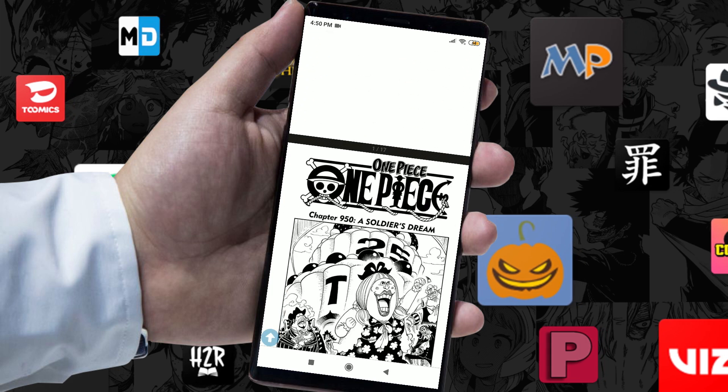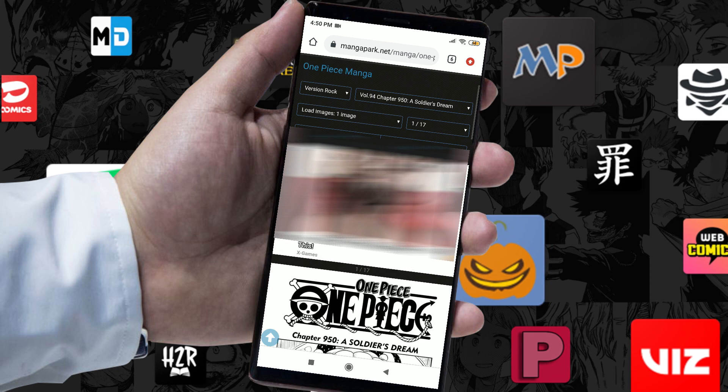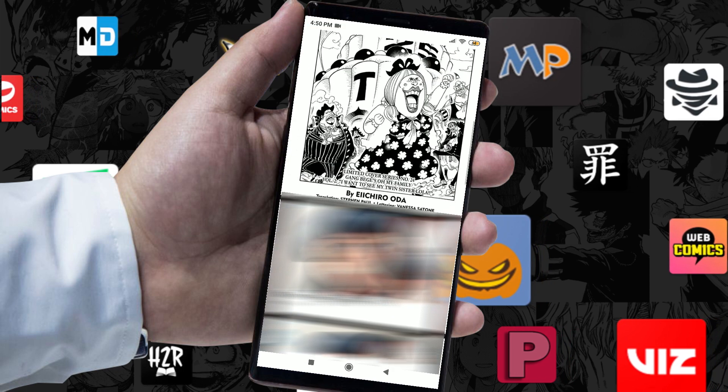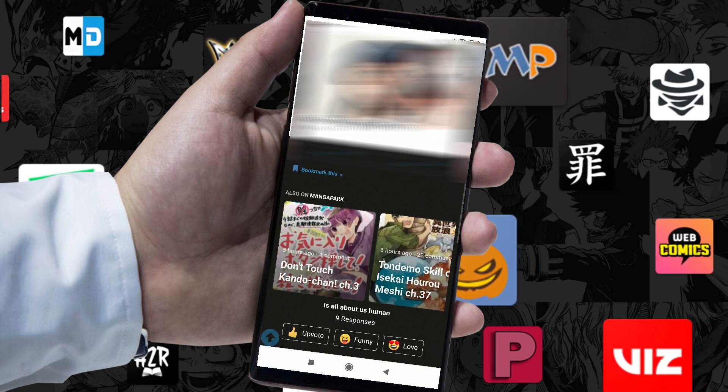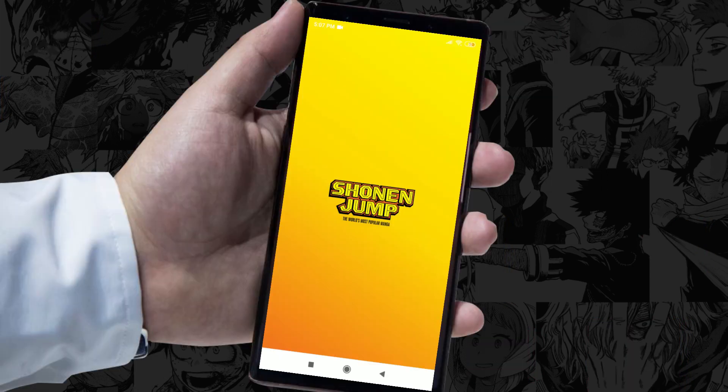But is it though? Because that sounded like a lot of clicking and searching and a whole lot of pop-up ads to the point where it distracts you and takes you out of the immersion. Our solution? Mobile apps.